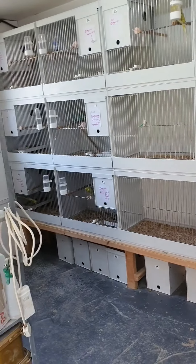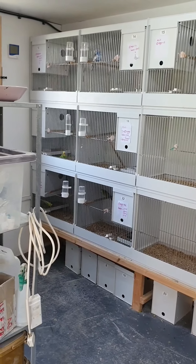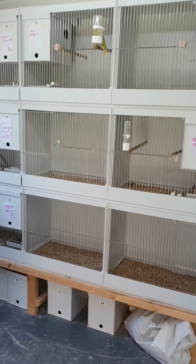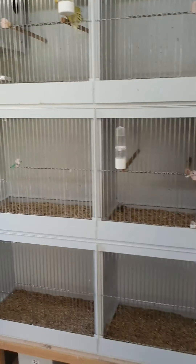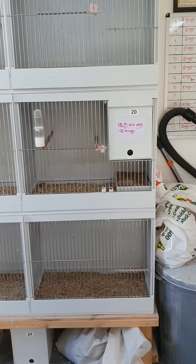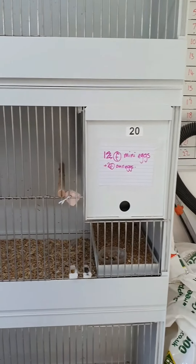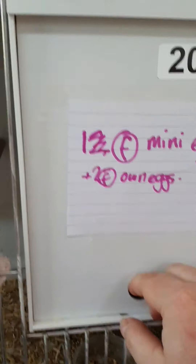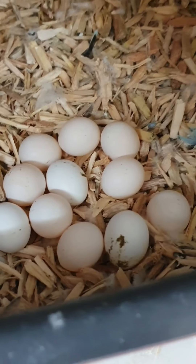We have a lot more cages — I actually have 24 cages altogether. You've already seen the first six, then these, and hiding around here there's a further six as well. I've only got 12 currently in use because of the current climate — I've decided to cut back as they eat a lot of seed when breeding. These guys have got fertile eggs — I haven't even checked them yet today. Still just the eggs.